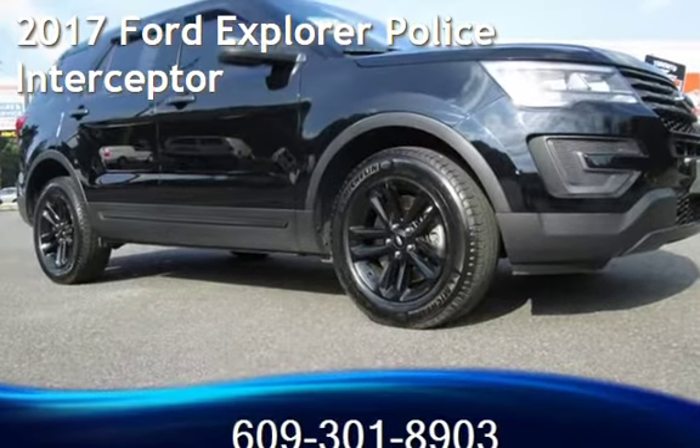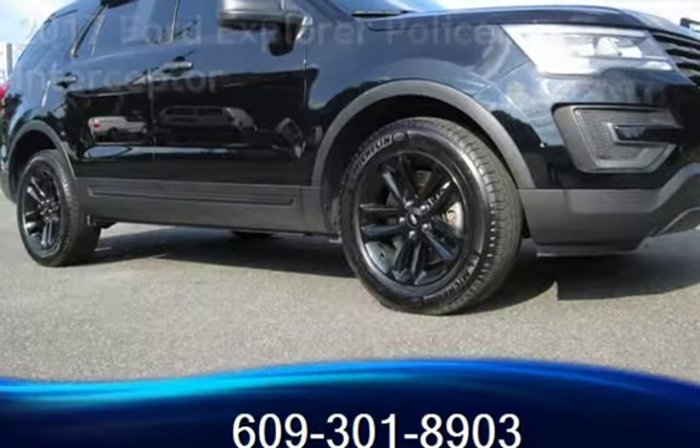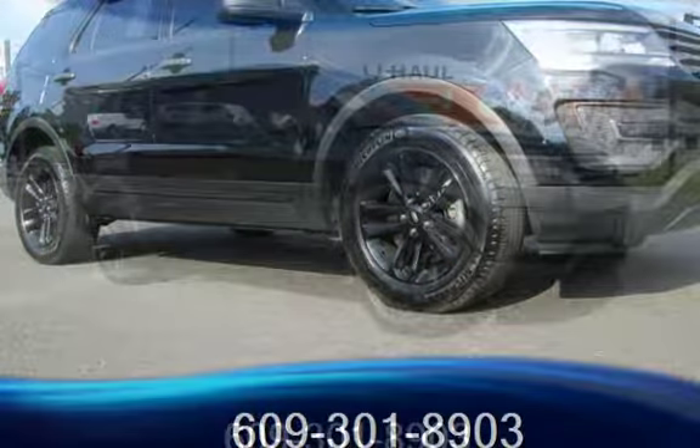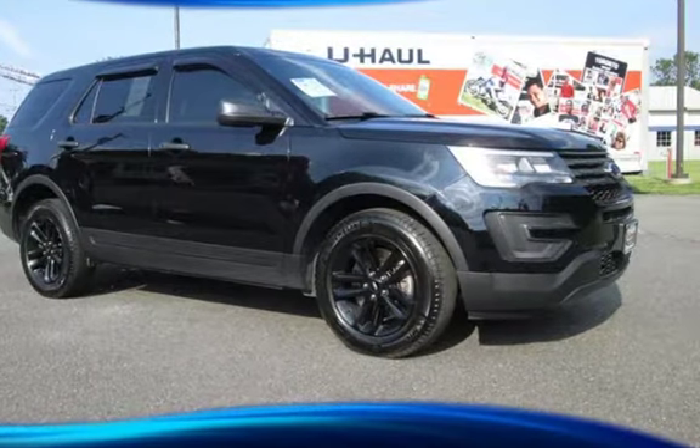Presenting a pre-owned 2017 Ford Explorer. This four-door SUV has a six-cylinder, 3.7-liter V6 engine, with all-wheel drive and an automatic transmission.